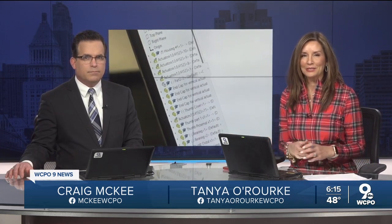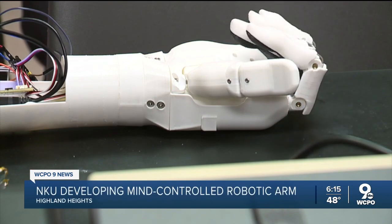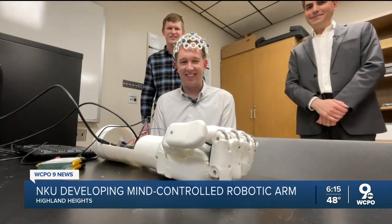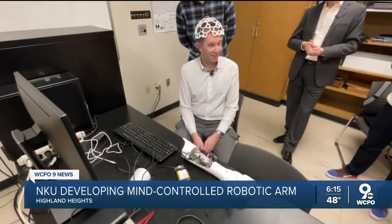How does this work? To make this fist and open it again, I didn't push a button, flip a switch, or even twitch a muscle. I just thought about making a fist.